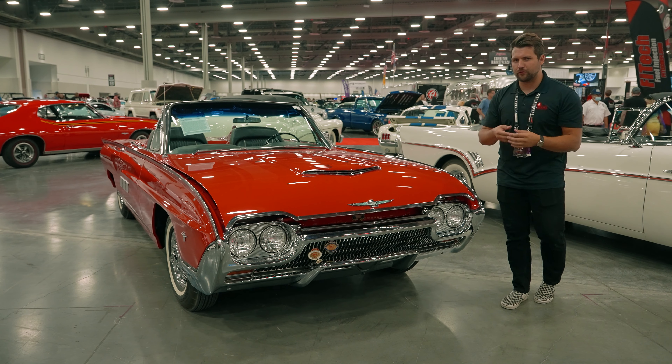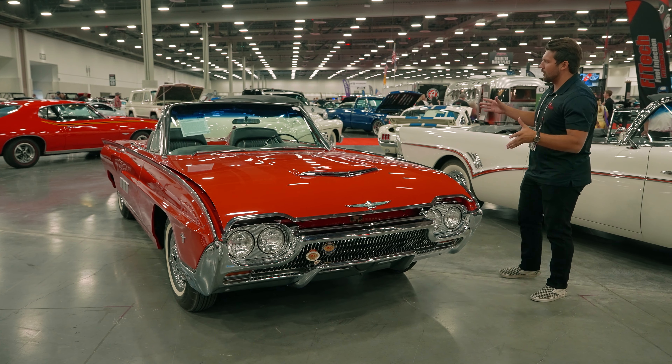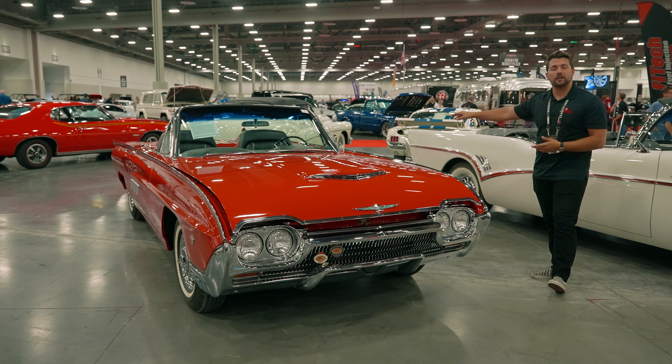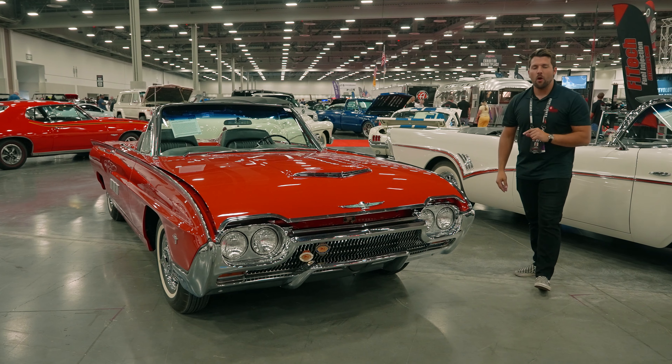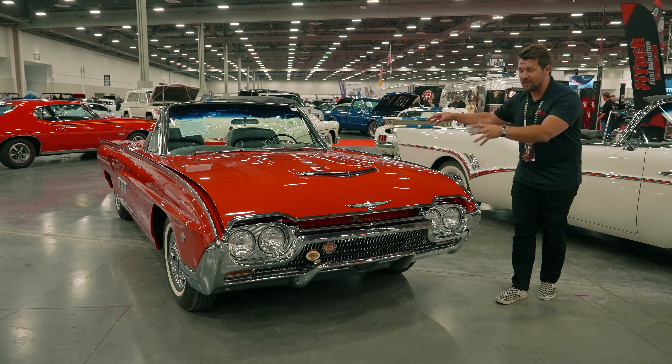What Ford decided to add was a two-seat version. On order sheets appeared something called the Sport Roadster option, which would equip this super cool fastback look and make this car a two-seater once again. But more importantly was the M-code option, which this car is equipped with.